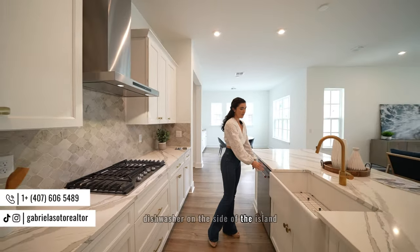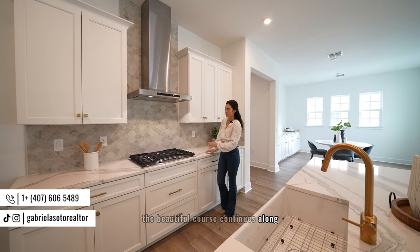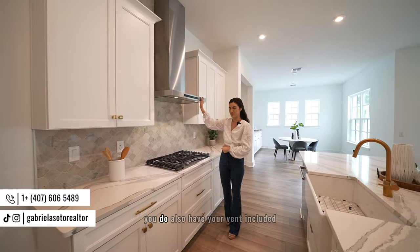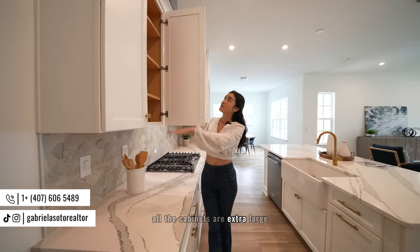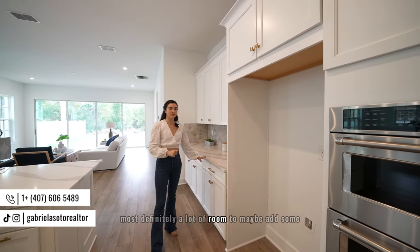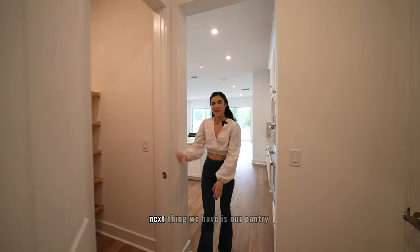Right behind the island there's plenty of countertop space with the beautiful quartz continuing along. You have a gas cooktop — food just tastes better with gas — plus a very modern and elegant vent included. There are extra-large cabinets with crown molding finishing up the kitchen, and an extra space adjacent for coffee machines, air fryers, or whatever you like. Your oven and microwave are already included, and your refrigerator space is ready to bring in.